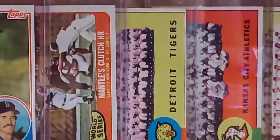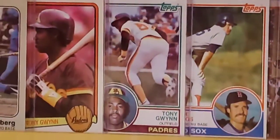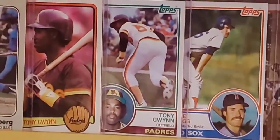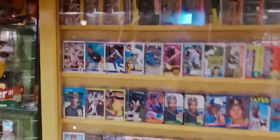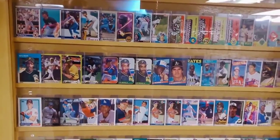The vintage era ends right here with another World Series card — 'Mays' Clutch Home Run,' 1965 Topps World Series subset. Then these three cards begin the modern era of baseball cards — the 1980s. These three are from 1983: Tony Gwynn, Wade Boggs, Topps and Donruss rookie cards. The rest of the showcase is all cards from the 80s and 90s.